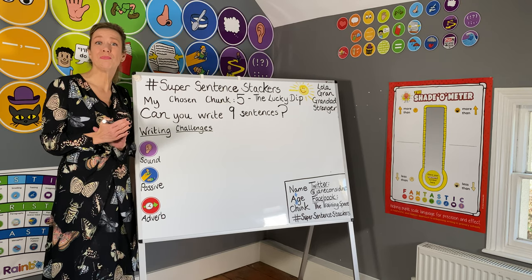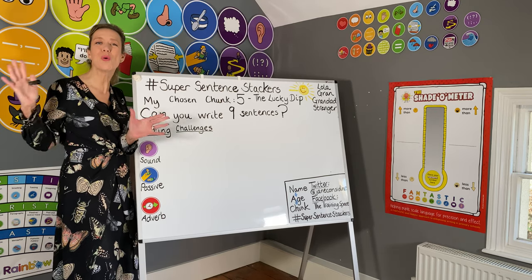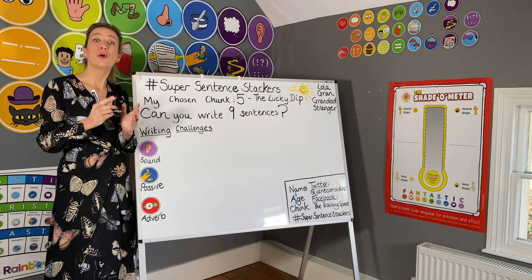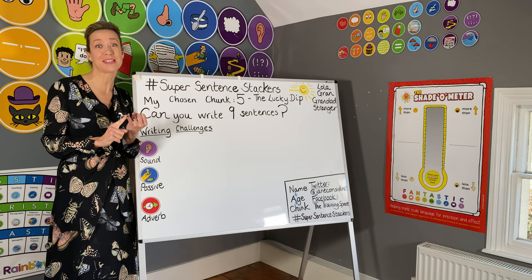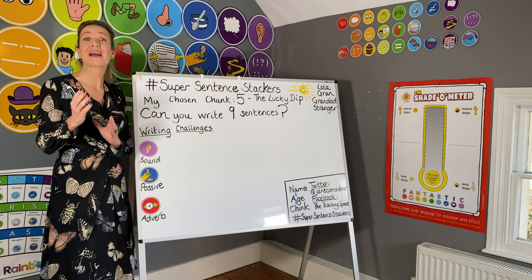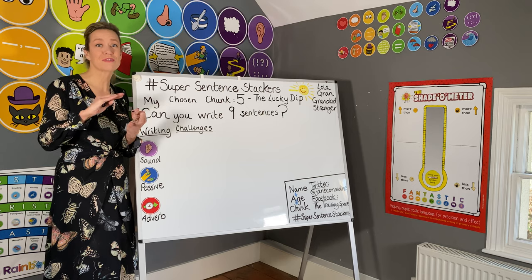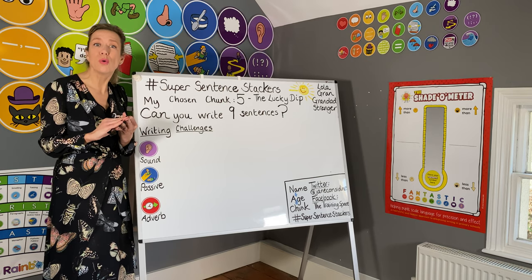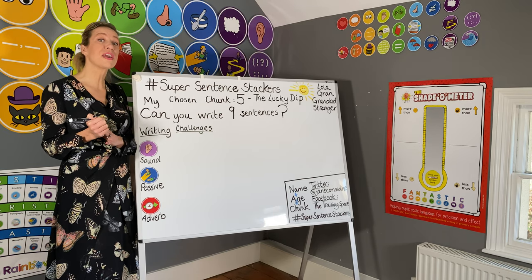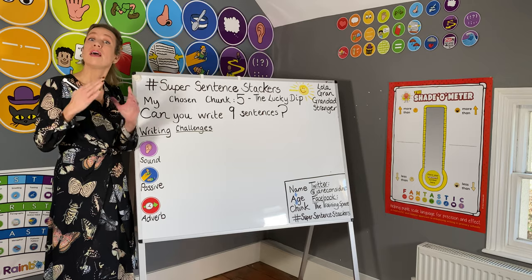What we're going to do is, together across the whole country — in fact across the whole world — write a global story in a third person narrative. This means we need to agree character names. Our character names today are going to be Lola; she's our main character. There's Gran and Grandad, but also there is a stranger. Our story is going to reveal what happens and what the stranger does with Lola.